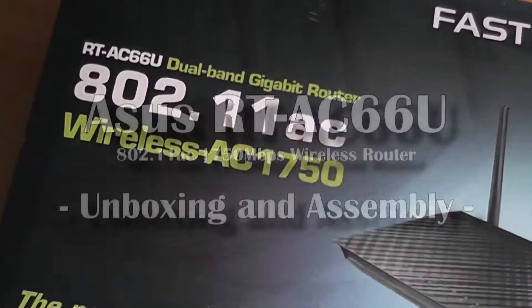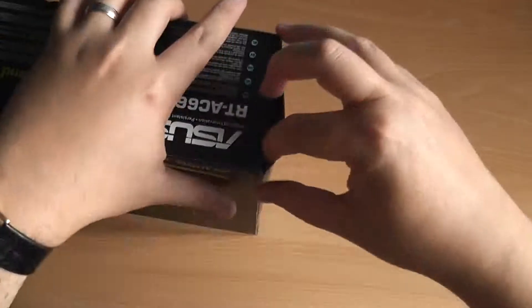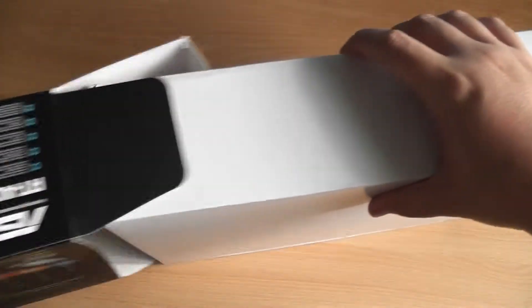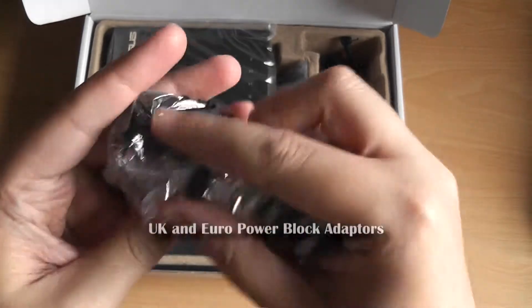Hello everyone, and here I'm taking my first look at the ASUS RT-AC66U 802.11ac wireless router. This top-end consumer machine provides the latest grade of wireless networking, with theoretical throughput of 1.3 gigabits per second on the 5 gigahertz band, plus 450 megabits per second on the 2.4 gigahertz band. It also features 4 gigabit ethernet ports for wired devices, plus two USB ports for shared storage and printers.